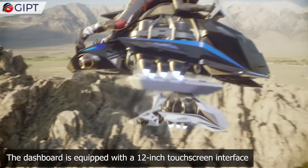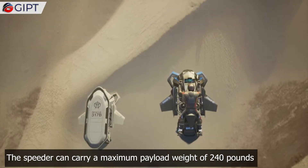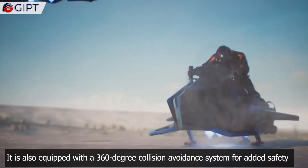The dashboard is equipped with a 12-inch touchscreen interface. The Speeder can carry a maximum payload weight of 240 pounds, and it is also equipped with a 360-degree collision avoidance system for added safety.